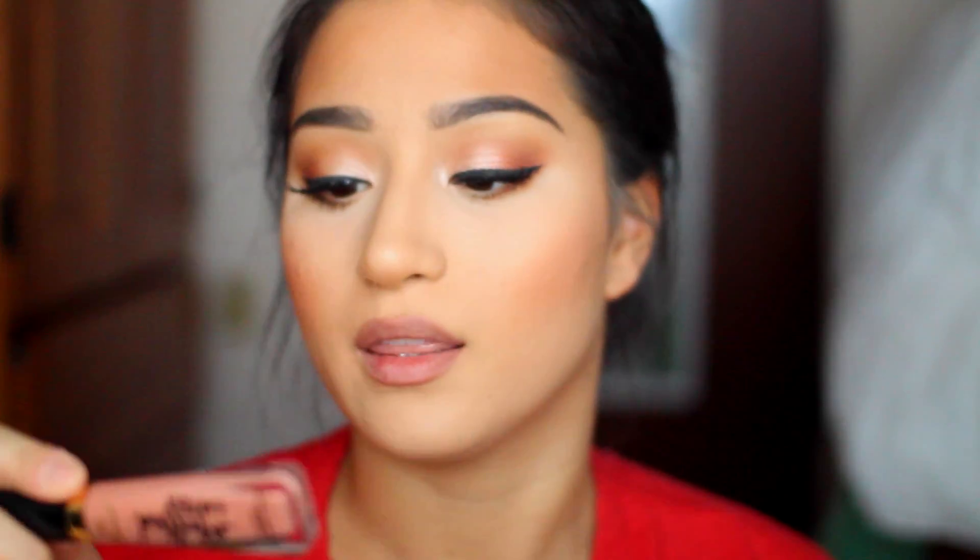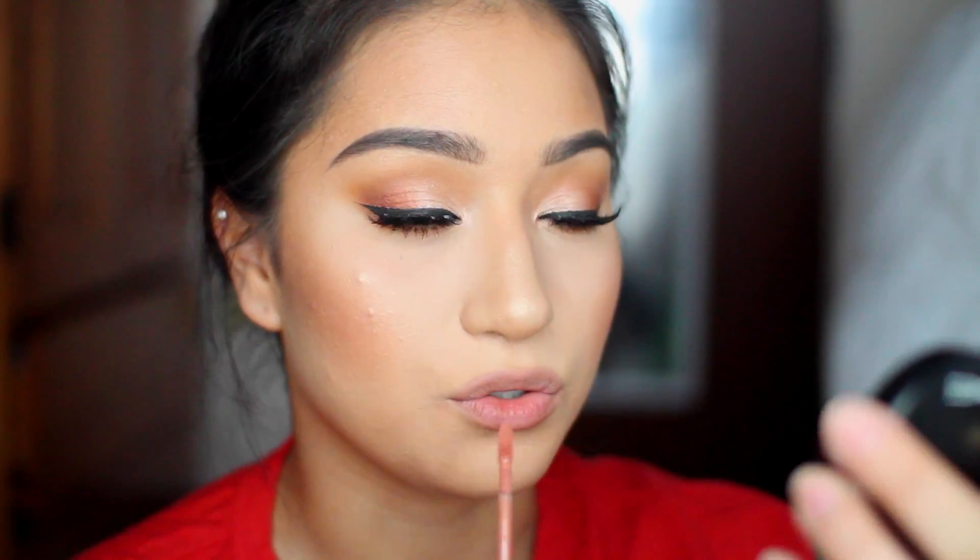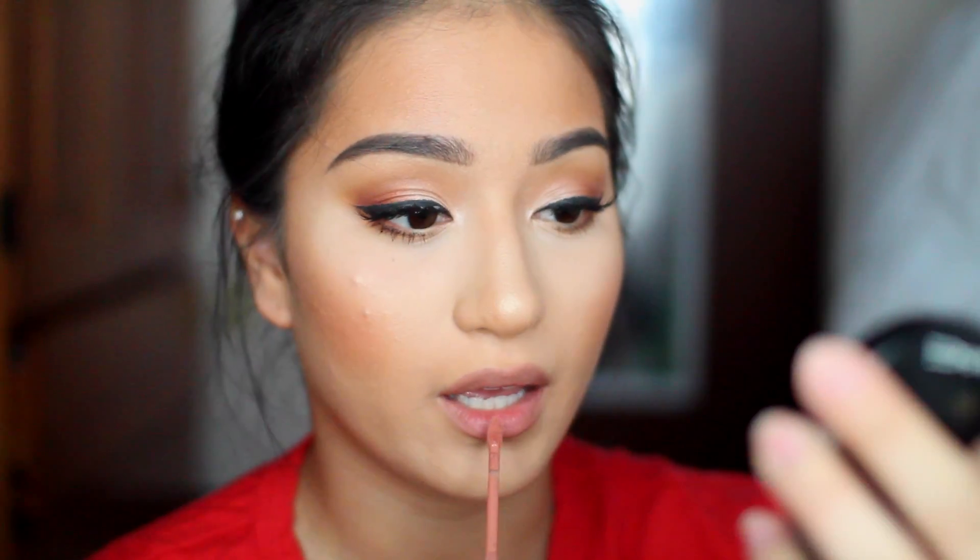Now onto the lips. I like to use this NYX Natural 810 Lip Liner Pencil — the formula is very similar to MAC. I like to overdraw my lips because who doesn't? Then I'm taking this Too Faced Melted Latex Liquefied High Shine Lipstick in the shade Hopeless Romantic. It's my absolute favorite liquid lipstick ever. It's not really too fall — it's more neutral and everyday — which is why I like to wear it.